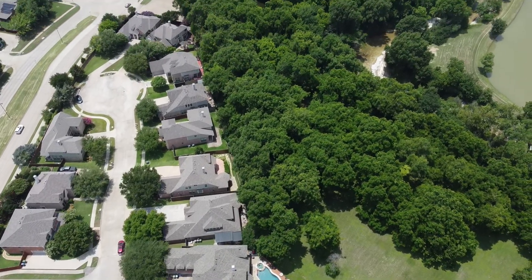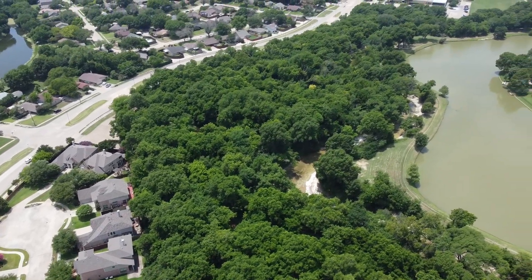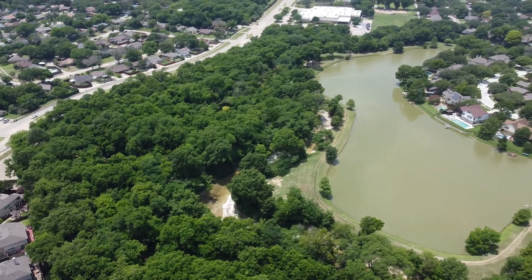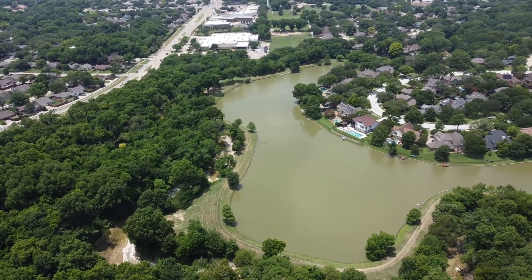One of the really cool parts about this neighborhood is that 10 of these 23 lots — especially over here on my left side as I'm walking — are going to back up to the Spring Creek greenbelt back there. There's a lot of HOA land back there, nobody behind you, and you have these awesome views.